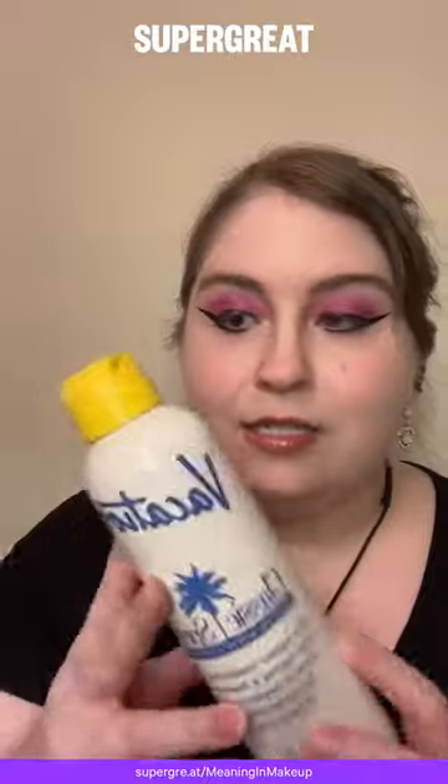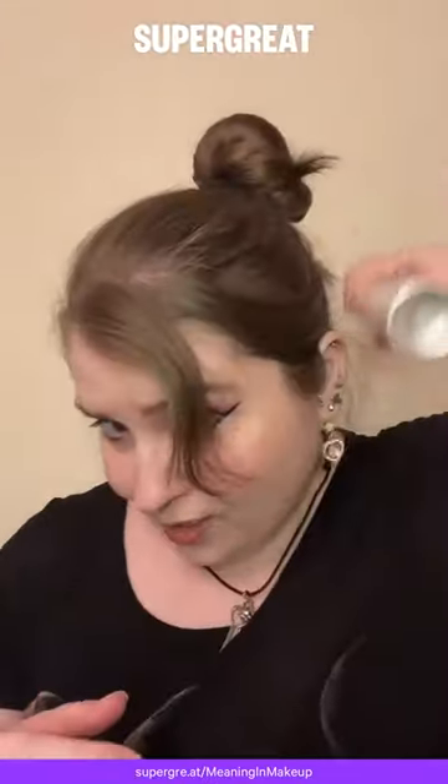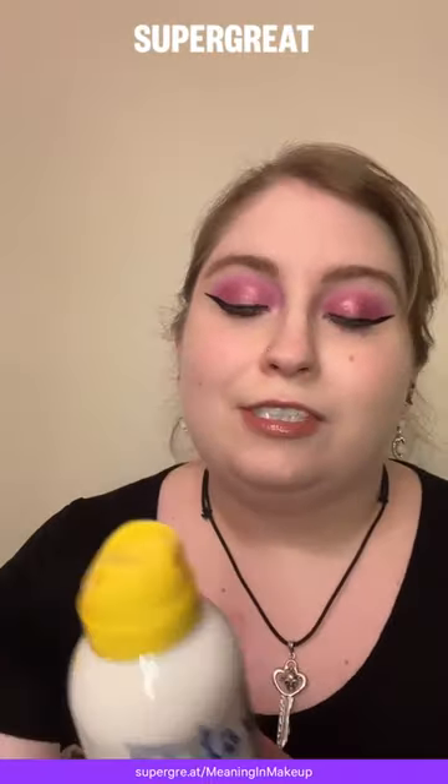As someone who doesn't like the traditional smell of SPF, Vacation is my new favorite brand when it comes to sun care. This is an SPF 30, and it's a continuous spraying bottle, so you can literally spray it upside down like this to get your back covered.